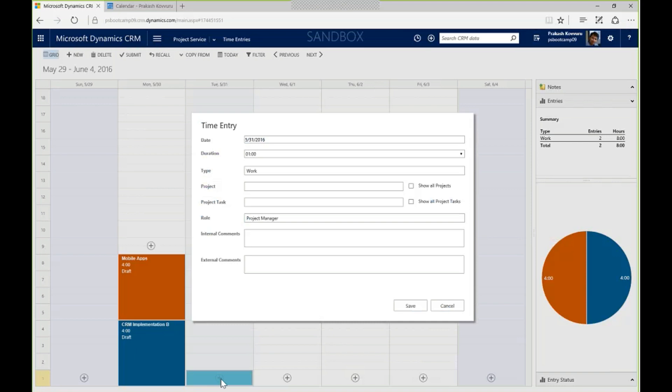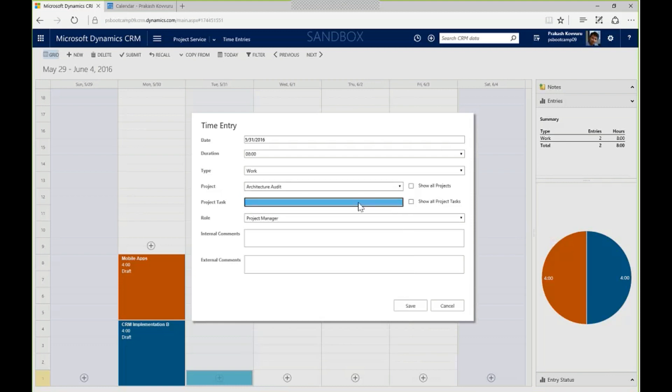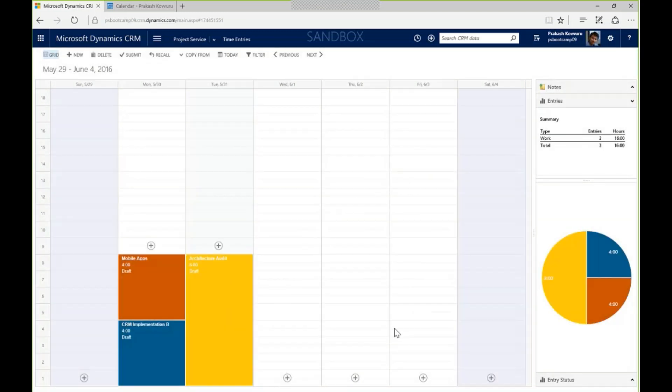Using the calendar view, I hit plus, which opens a new time entry with the selected date. I worked eight hours of billable work. I type ahead to the project — let's say an architecture project — and I automatically see all the tasks I'm associated to. Internal comments go through to my approver and stay on the record; external comments flow through to billing. I worked on the project plan, so I'll note 'project plan development' for billing. Saving that adds it to my day, and I can continue building through the week.